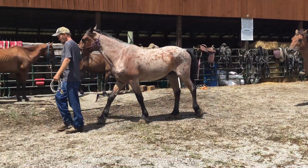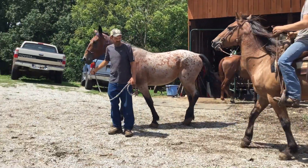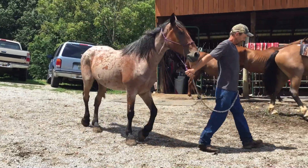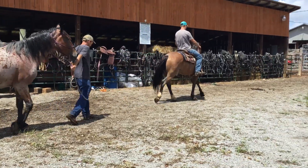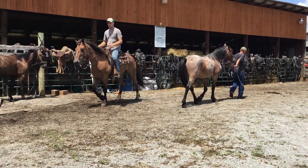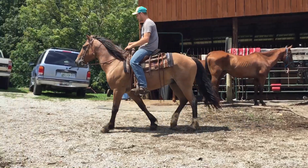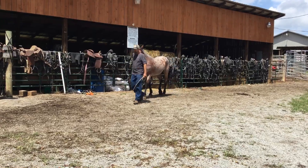If you want to buy the one Sambo's leading, take him home and train and break him to ride, I'll take $2,500 for him. If you want to keep them together, I'll give you a little discount — I'll take $5,000 for the pair. So the one he's on is $3,500, the one he's leading is $2,500, or $5,000 for the pair. Either way you won't go wrong.